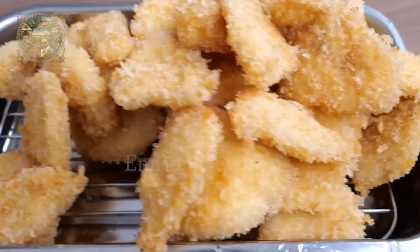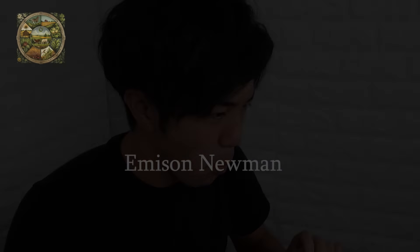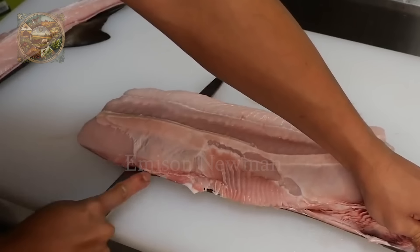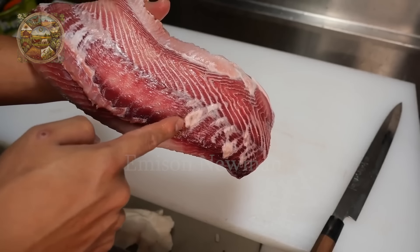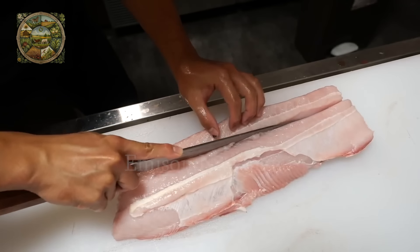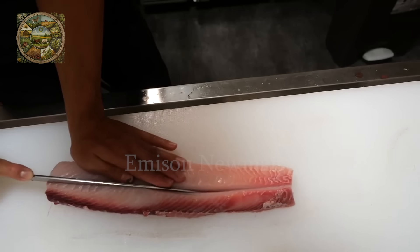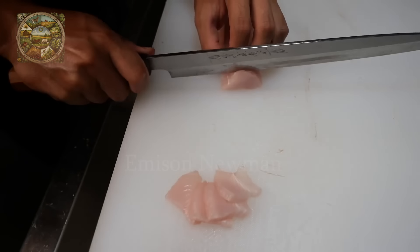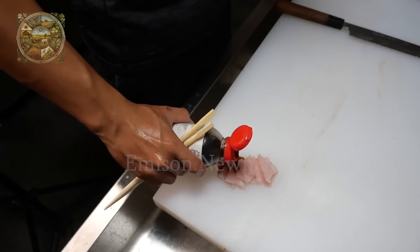Shark meat has a mild flavor with a hint of sweetness, and some people even compare its taste to chicken. However, shark meat contains high levels of mercury, especially in large sharks. According to current recommendations, mercury poisoning can occur if you eat more than 200 grams of shark meat a week. In the Japanese diet, they usually don't eat a lot of shark meat at once.